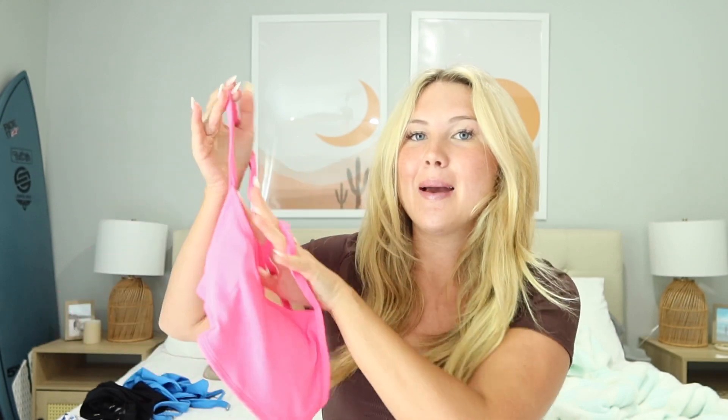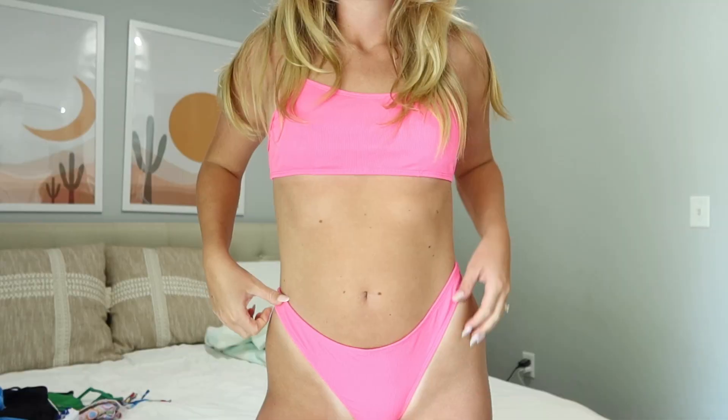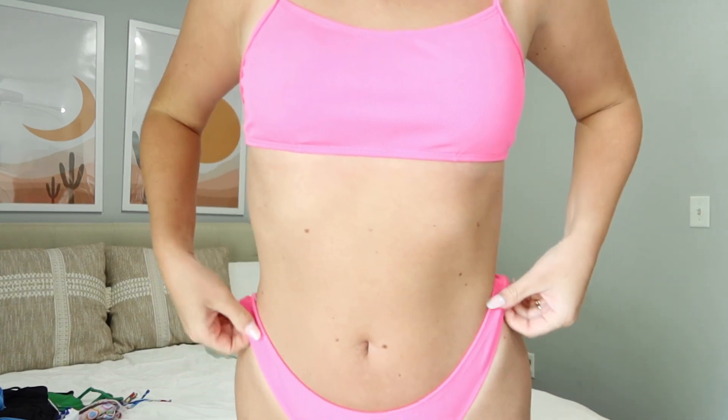Last but not least is this super fun neon pink bikini. It is a basic bandeau sports style top with adjustable string straps. There is no clasp in the back, which is nice for tanning — you don't have to worry about it coming off in the waves. I'd say it runs a little bit bigger, so I would size down in this bikini. I ordered it in a size medium but would definitely recommend sizing down. They have removable pads.